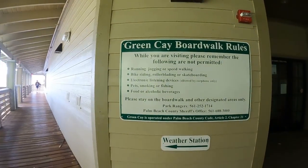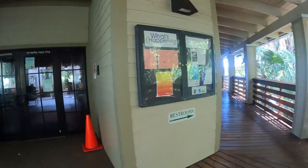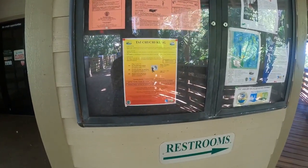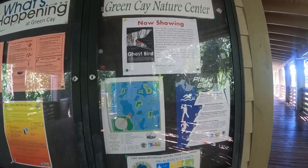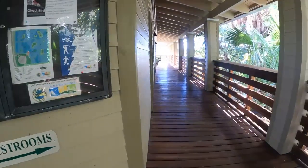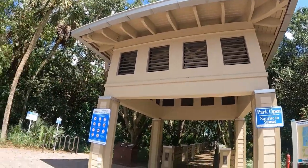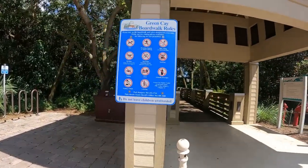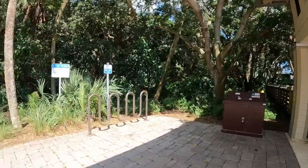Here are the rules and a code of conduct. They do tours and are showing Ghost Bird. There are bathrooms right around the corner. The park is open sunrise to sunset. You can't bring pets, drones, food, and you obviously can't fish here. But you can ride your bike here.